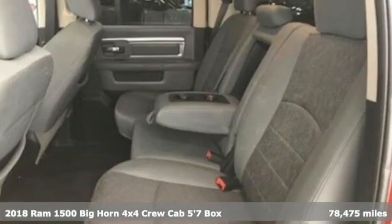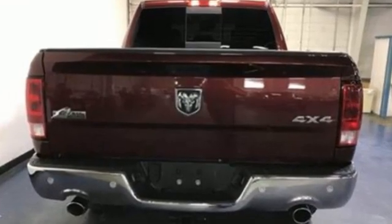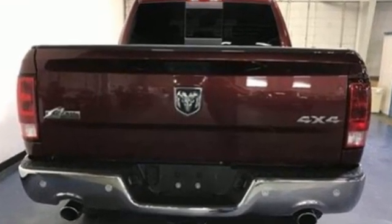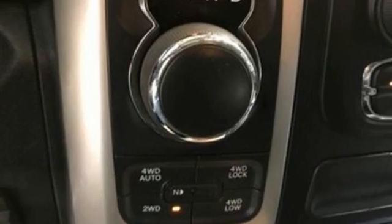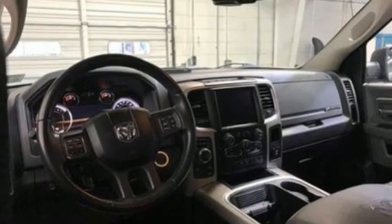It's well-equipped with the features you need: automatic transmission, four-wheel drive, driver selectable mode, trailer hitch receiver, Bluetooth wireless audio streaming, Wi-Fi hotspot, dual-zone climate control, active grille shutters, electronic shift on the fly, ParkSense Park Assist, and Pentastar Engine.